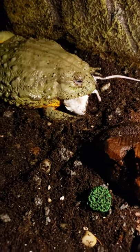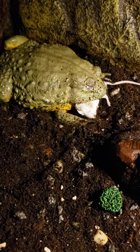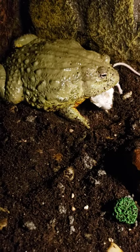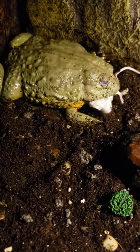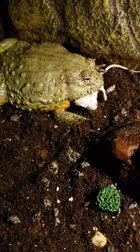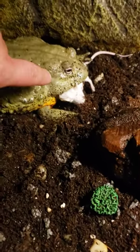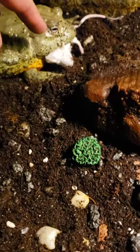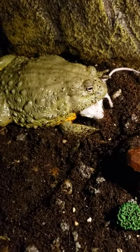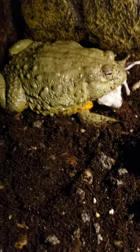I think he's done. He has two teeth on this side and two teeth on that side, and you don't want to be on the business end of those teeth because he can actually draw blood.